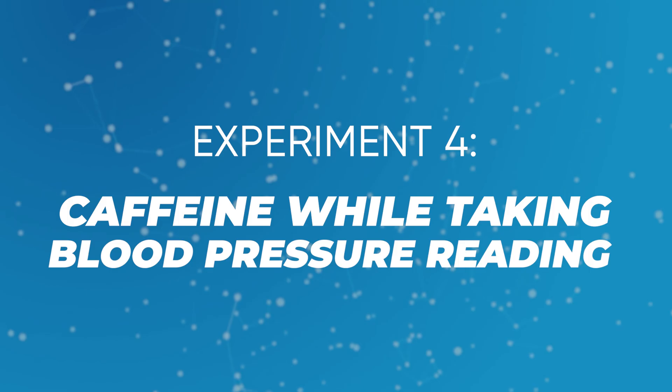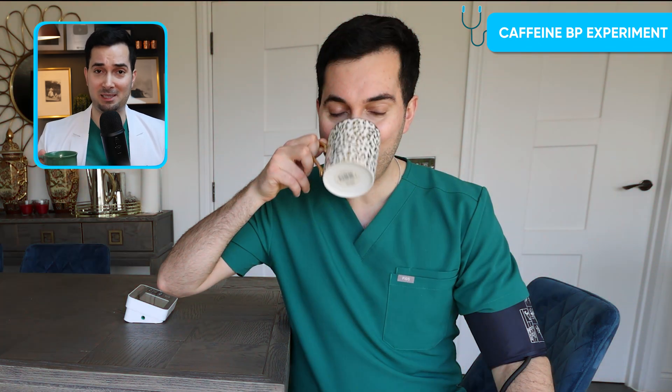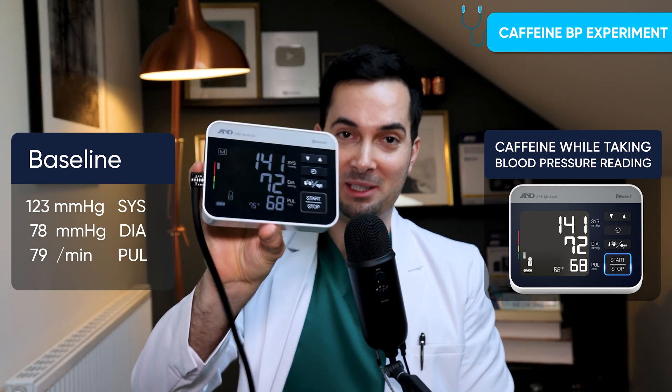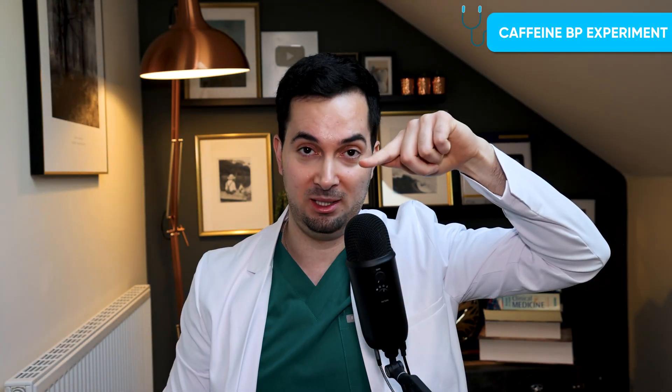Experiment number four: caffeine. Remember the 30-minute rule — no caffeine at least 30 minutes before taking your blood pressure. I've been drinking coffee for about 20 minutes. The results are quite shocking: caffeine caused my blood pressure to go up to 141 over 72 — a very big increase from the baseline of 123 over 78. When we drink caffeine, it spikes blood pressure for about three hours, which is exactly why we follow the 30-minute rule.